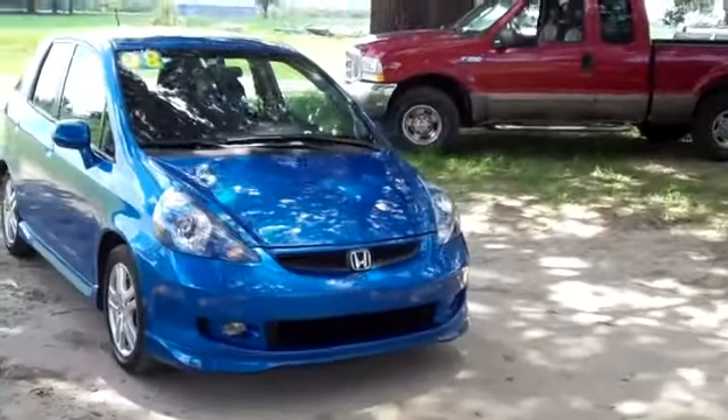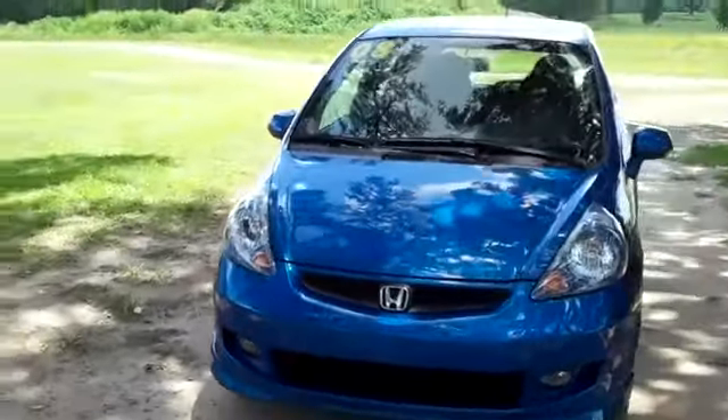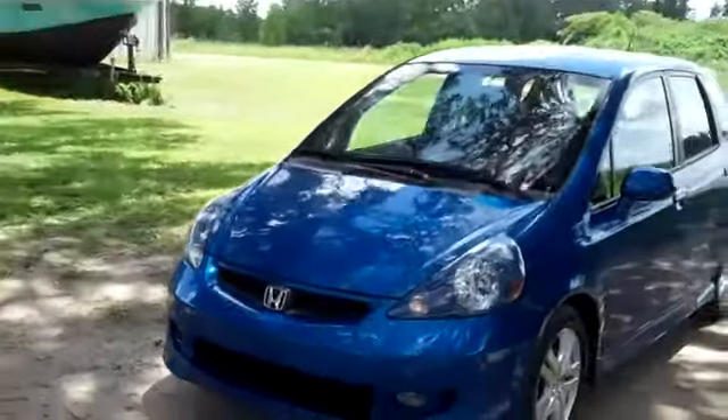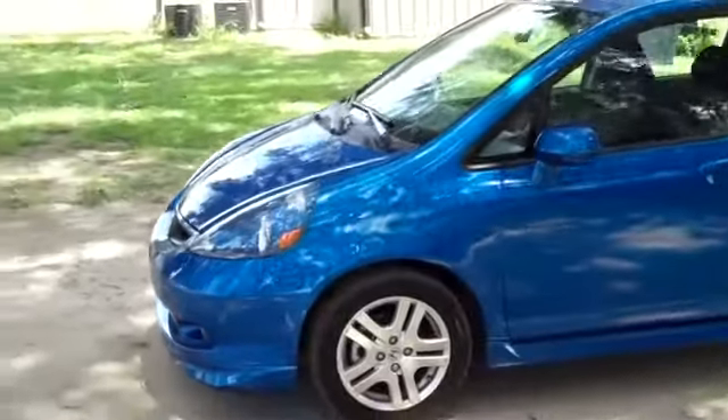Hello again, it's Jen here with a 2008 Honda Fit. I'd also like to invite you to visit our website, SantaFeFord.com. You can view our entire inventory, get the free CarFacts, and see some still shots of this car. We're just taking a quick look at the outside.